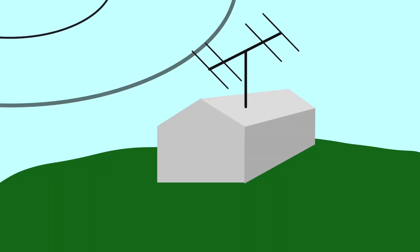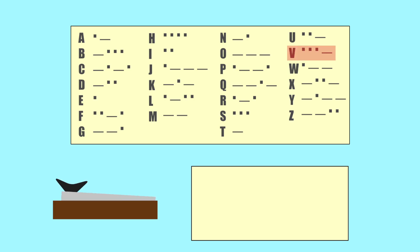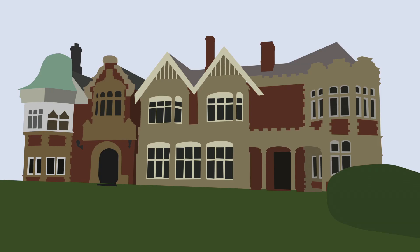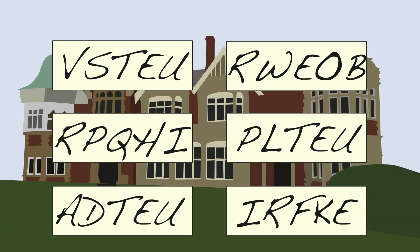Across Britain's territories, German messages were being intercepted at Y stations. The messages were sent via Morse code, noted at the Y stations and sent to Bletchley, where some of the greatest minds in the country set about looking for patterns in the coded letters that might provide a clue to the settings being used.